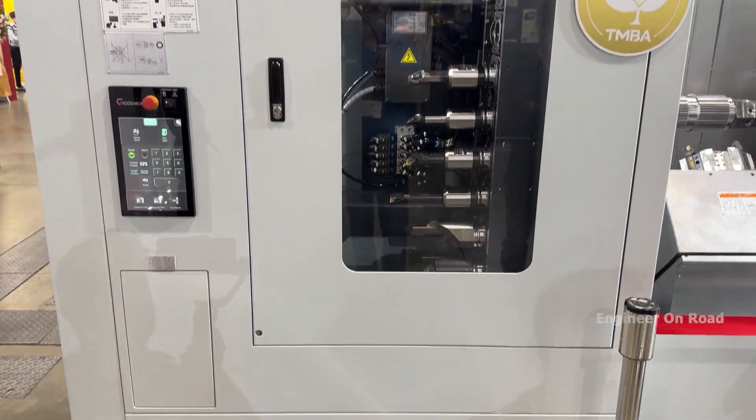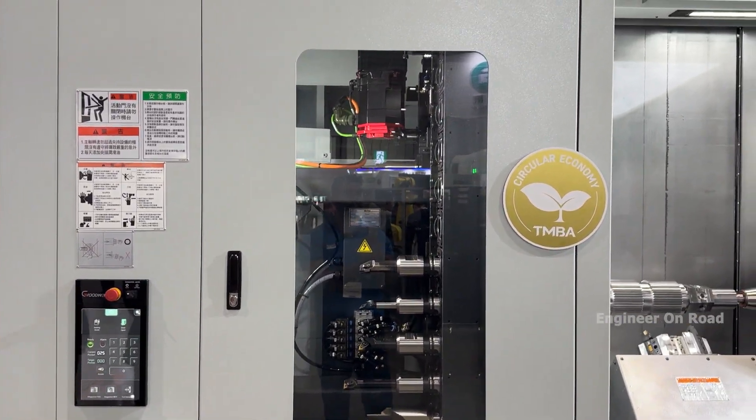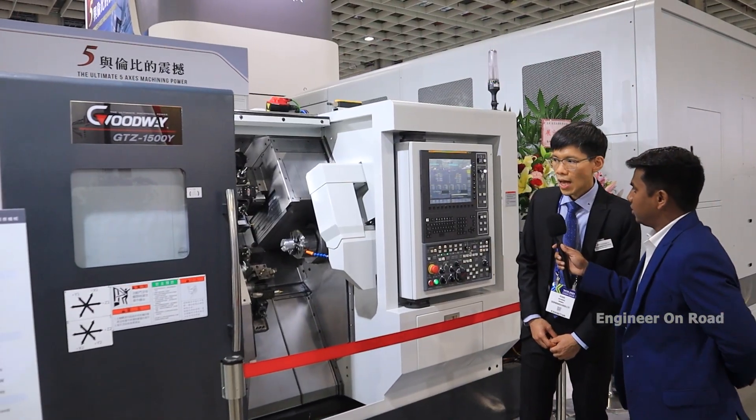Which type of industry uses this type of machine? We focus more on aerospace for this machine model because it requires high accuracy, and our machine can achieve the precision that aerospace requires.